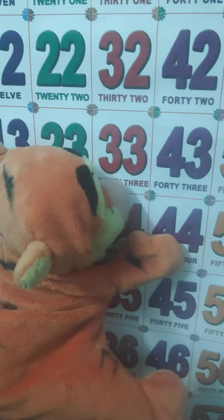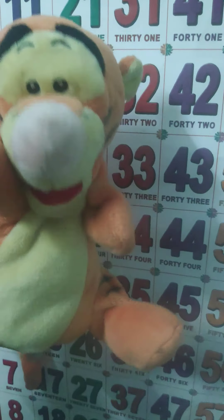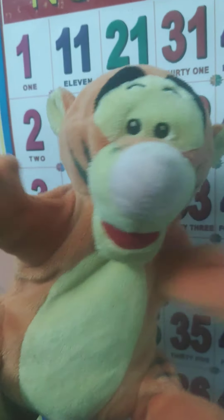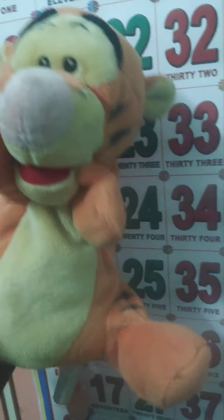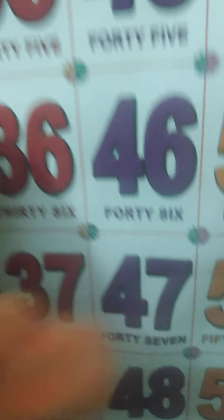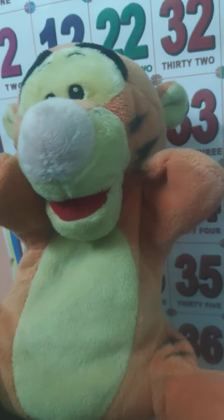44 — F-O-R-T-Y 40, F-O-U-R: 44. 45 — F-O-R-T-Y 40, F-I-V-E: 45. 46 — F-O-R-T-Y 40. 47 — S-E-V-E-N: 47.